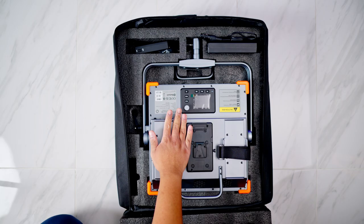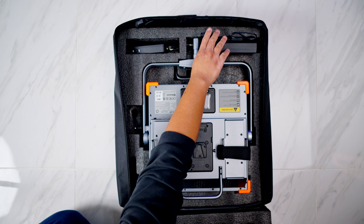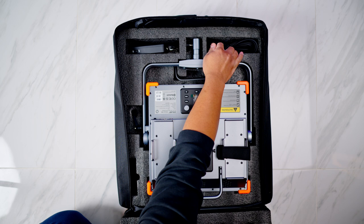The foam actually absorbs impact when traveling, so I wouldn't feel uncomfortable checking my lights and letting them go underneath an airplane. That's really important to me, especially since I travel a lot for cinematography work. In the box we're going to find the light itself, an extra handle, a control box, a control cable, and a Bluetooth antenna with some screws. We'll get more on the Bluetooth antenna and connectivity in just a second.